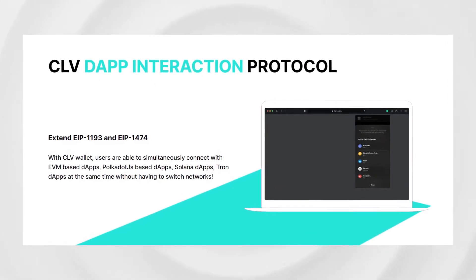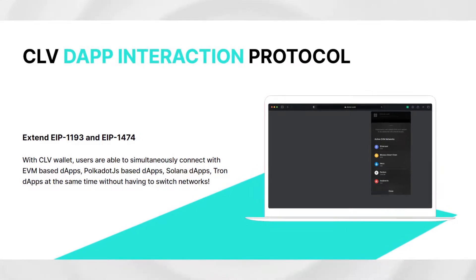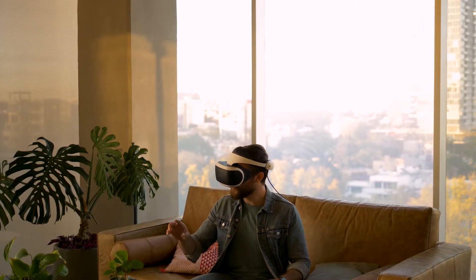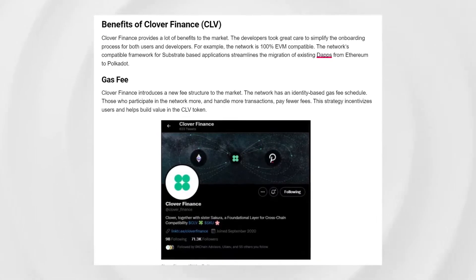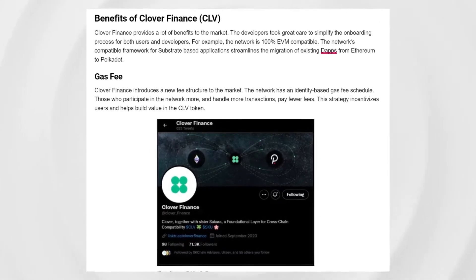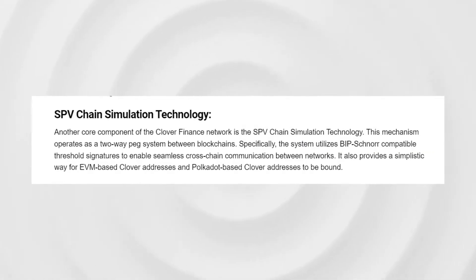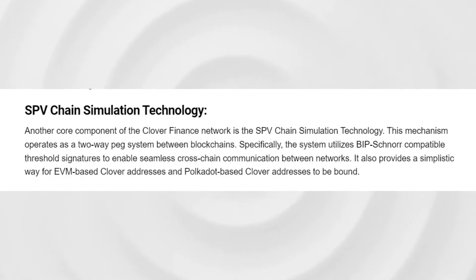With Clover, developers are able to create and use cross-chain dApps and decentralized apps. Clover Finance also allows users to easily install dApps without any other virtual machines or network bandwidth. Another goal of the project is to provide an option for gasless user interactions that will make transactions easier for newcomers to crypto. The SPV chain simulation technology is aligned with the Clover scripting layer, providing easy-to-access opcode functionalities for third-party dApp builders.